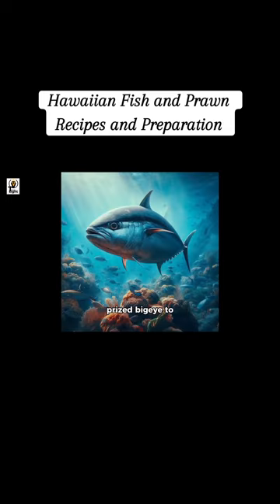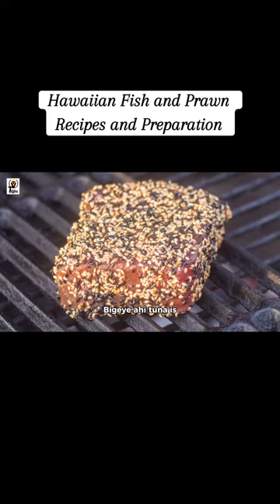Tuna ranges from the prized Big Eye to Albacore, Yellowfin, and Skipjack. Big Eye Ahi tuna is especially sought after in Hawaii for its rich flavor.